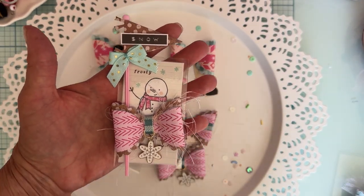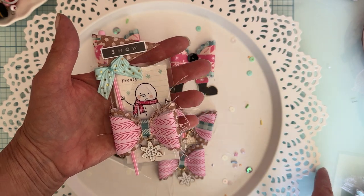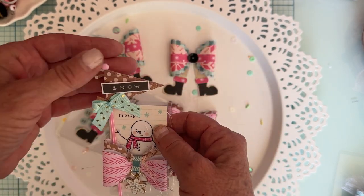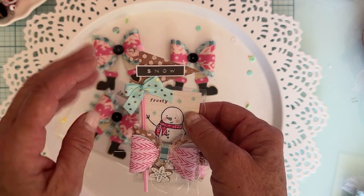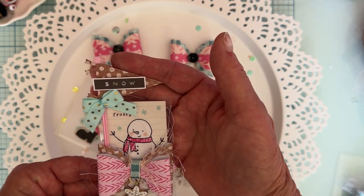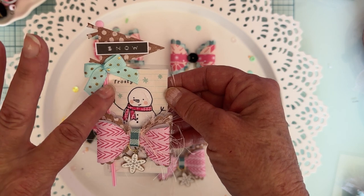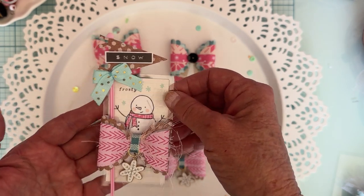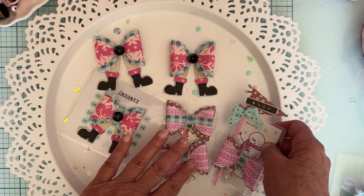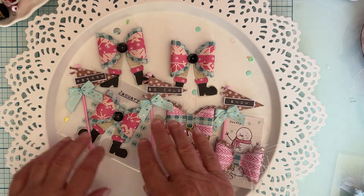I also made cute little banners — this is also a Scrap Diva die. This banner set is from a Valentine set; it has all kinds of Valentine words, but these pieces can be used for all different occasions. You can also purchase sets for different occasions to have different words that match the season. I just used the plain one and attached it to a cute little straw-type thing with a bow and a piece of cut-apart paper. I made a couple more with all different words but the same style.